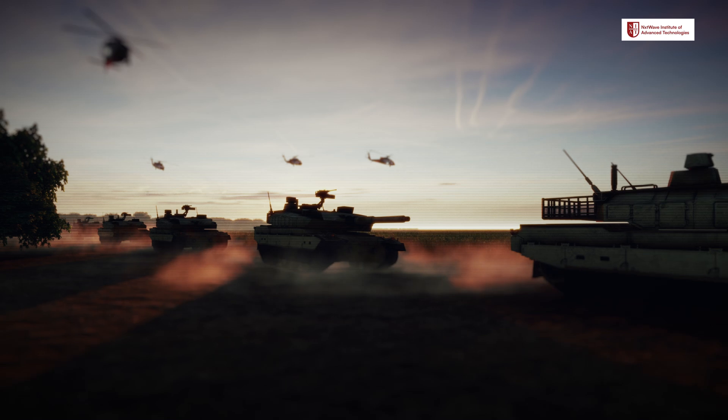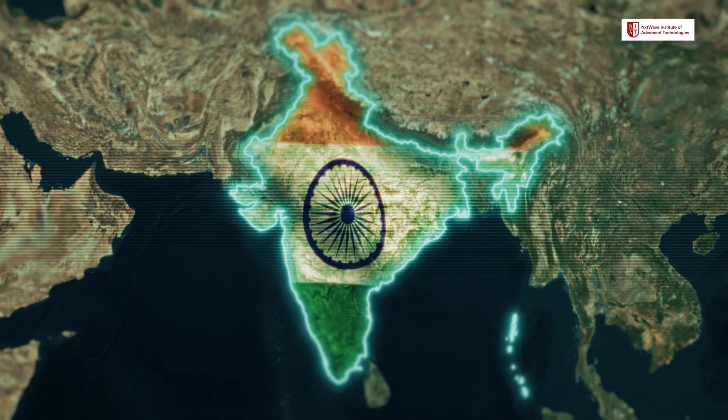These technologies are not just game-changers for Indian defense, but a symbol of India's growing strength on the world stage. Operation Sindhur was a success, not just because of the courage of our forces, but because of the cutting-edge technology that supported them. This is just the beginning. Jai Hind.